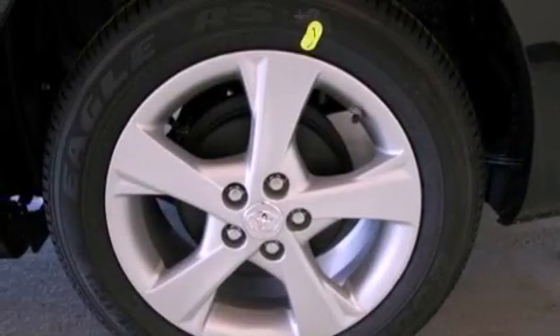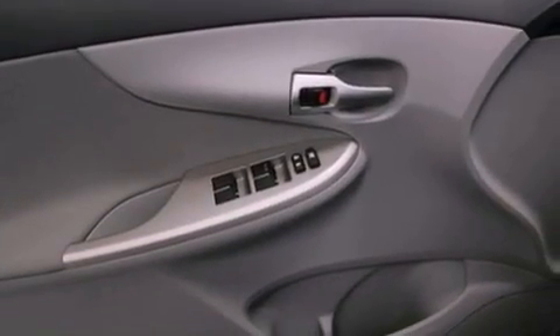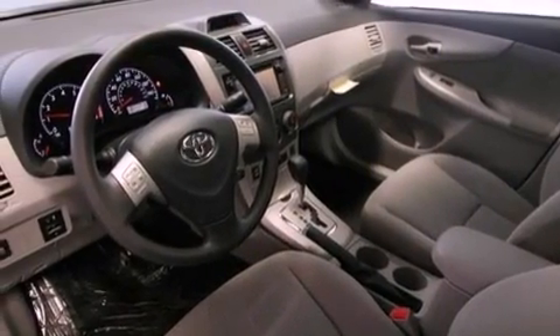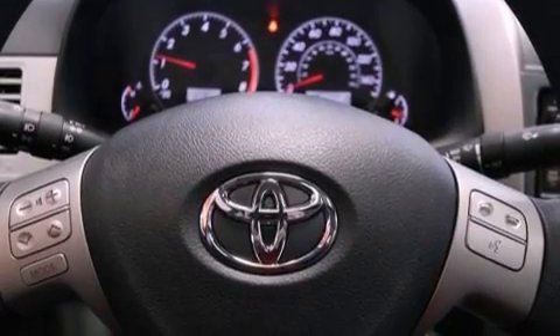Features include an iPod-ready stereo system so you can take your music with you, a low tire pressure indicator, traction control and stability control systems, a CD player, an engine immobilizer theft deterrent system, a passenger side vanity mirror, rear impact crumple zones, an anti-lock braking system, air conditioning, and an auxiliary power outlet.